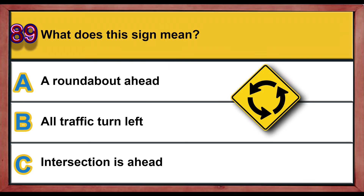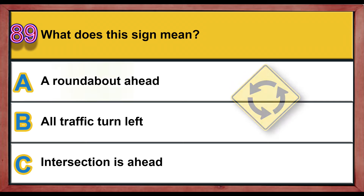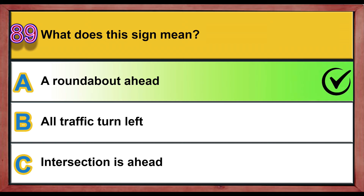Question number 89. What does this sign mean? A) Roundabout ahead, B) all traffic turn left, C) intersection is ahead. Correct answer is A: roundabout ahead.